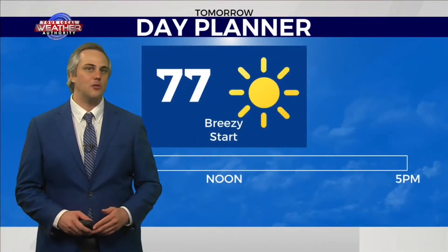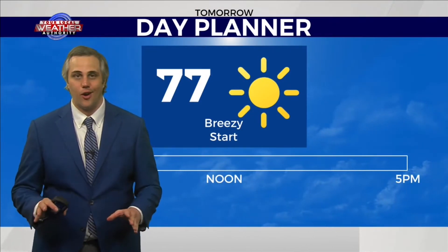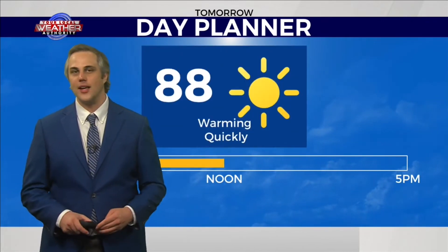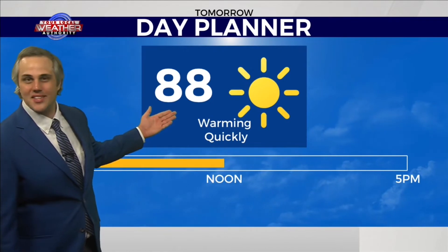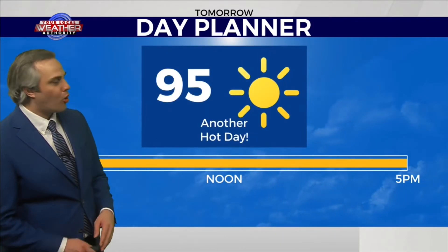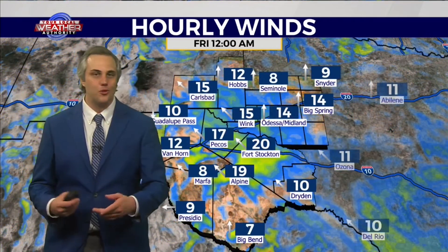Any rain that we do catch tomorrow is likely to move out by about sunset, so I don't expect much in the way of severe potential at all — nothing in the way of intensity — but we could see enough rain to possibly initiate some flooding concerns. So keep it here to Big 2 News and we'll keep you posted on that. Either way, temperatures will be up into the upper 80s by noon, but highs only land in the mid-90s, so we're actually going to be cooling down tomorrow.